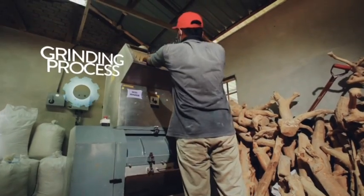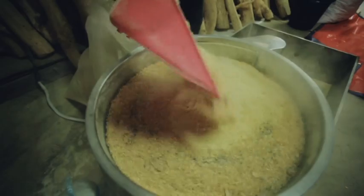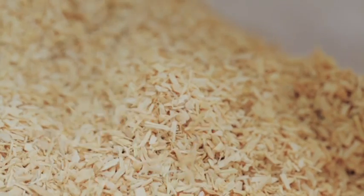Then, these dried pieces are grinded through a grinding machine to produce even smaller chips. The small Tonkat Ali chips are sieved and then packed and shipped into the main production facility for Biotropics.